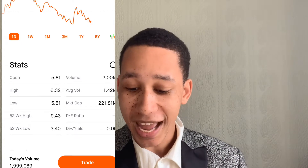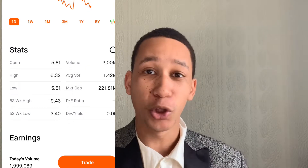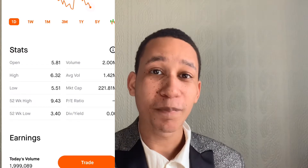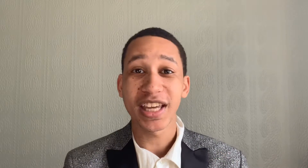The volume is 2 million, the average volume is 1.42 million, and the market cap is 221 million. This market cap is a little bit bigger than the stock I was talking about last video, but this one can definitely pop.